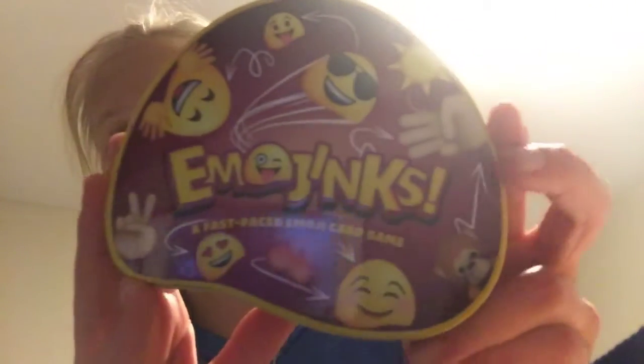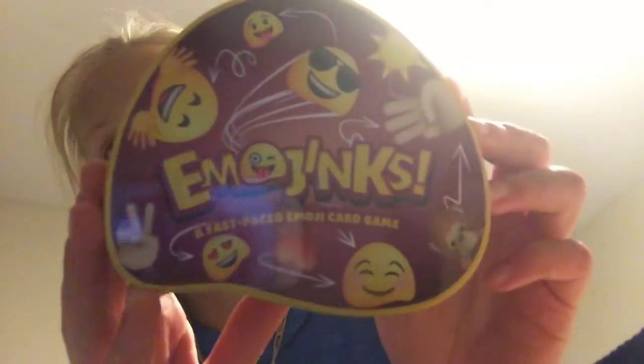I just put it all in a shoebox. So the first thing that I got is Emojinks — whatever this is called, Emojinks. It's practically Spotted but with emojis, with a little bit of a twist, but I don't really get it so I can't explain it to you otherwise I would.